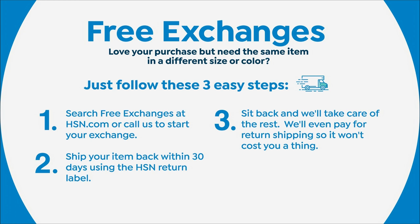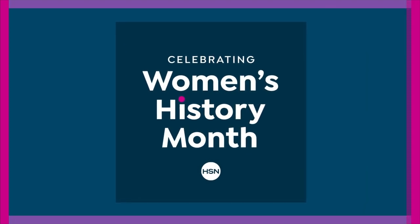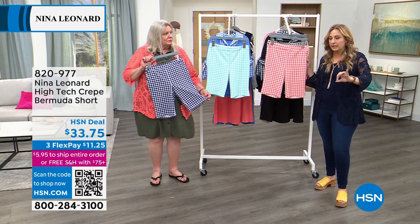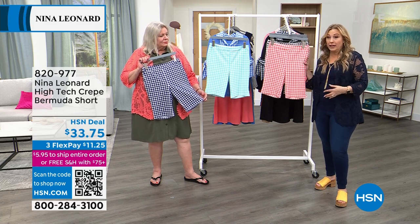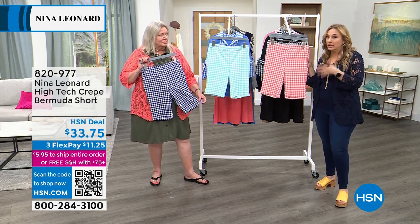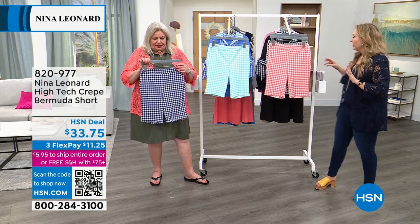Shorts and bottoms are really fit-intensive, and there's a lot of anxiety around whether they'll fit. Don't worry — get your regular size. You can go to hsn.com and scroll to see the size chart and how to measure. But if you get them home in a large and think they're too big, or you want extra room and need an extra large, returns are absolutely free.